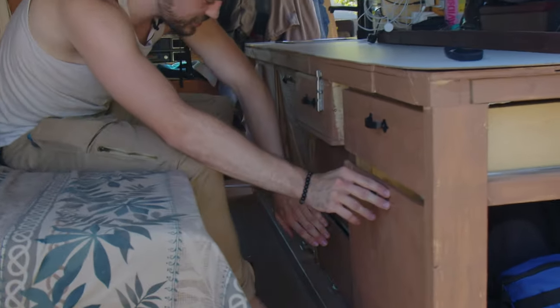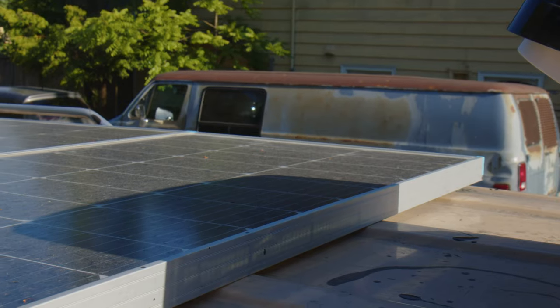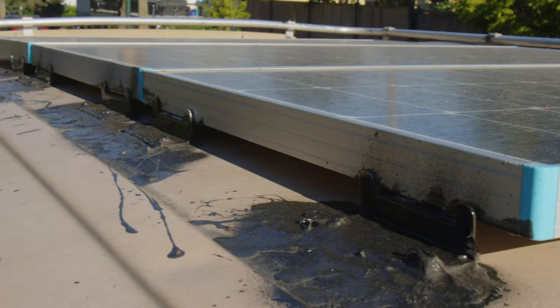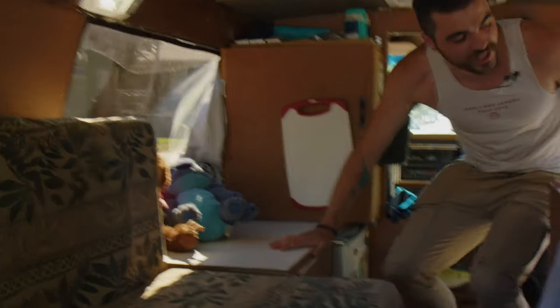This is the garage. I got my 200 amp hour battery that is powered by a 300 watt solar system on the roof. Over here I have my whole kitchenette.